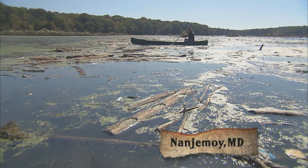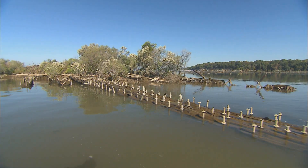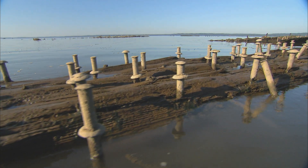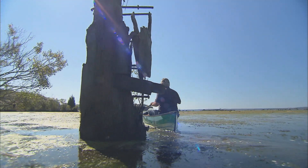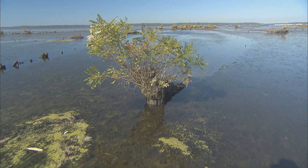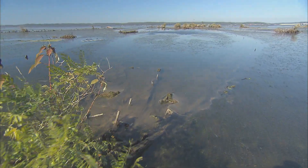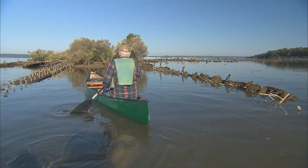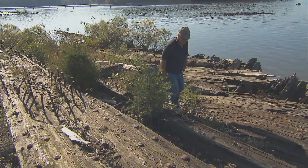Don Chaumet discovered Mallows Bay as a boy, paddling these waters with his father. If you look at the iron pins in here, all arrayed in formal lines, they remind me of soldiers in the trenches in World War I. Now a maritime historian, Chaumet and a team of marine archaeologists excavated and mapped the whole of this nautical burial ground. You can see the outline of the ship right there — that's the North Bend, the first ship built in World War I for the U.S. Shipping Board fleet. At one time, you could go from the north end of the bay all the way to the south end without touching the water, just skipping from vessel to vessel.